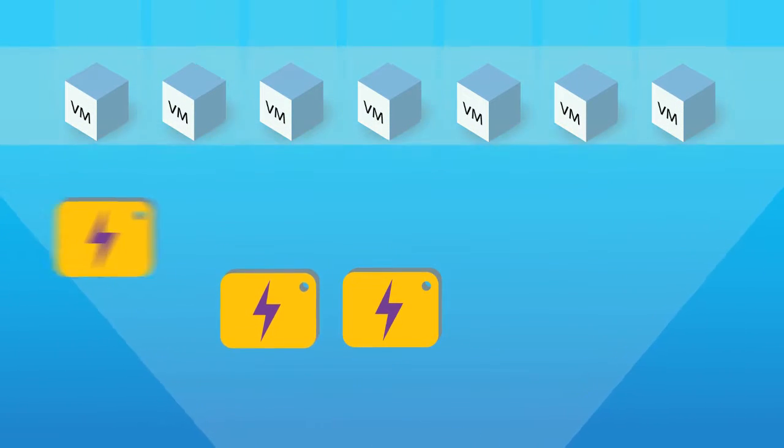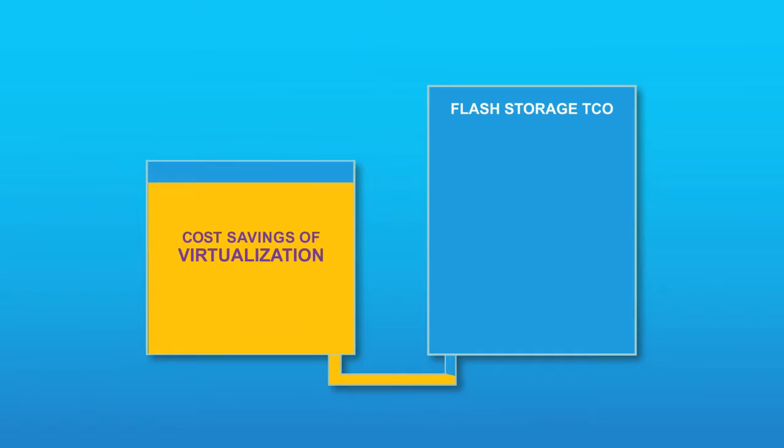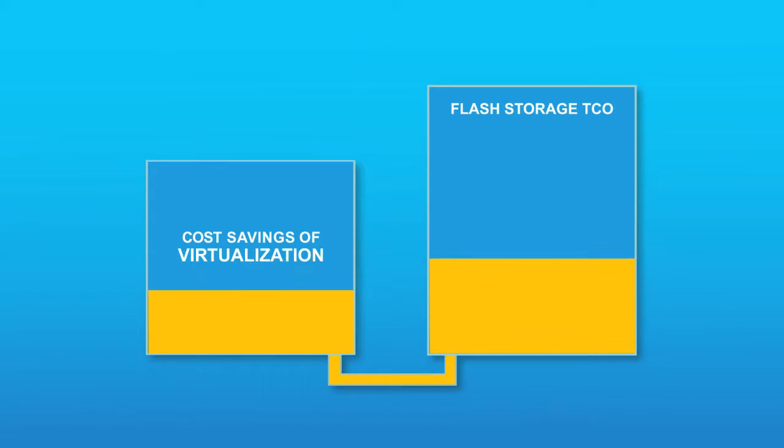You can solve these I/O problems with a high-performance all-flash array, but this expensive approach offsets the cost savings of virtualization.